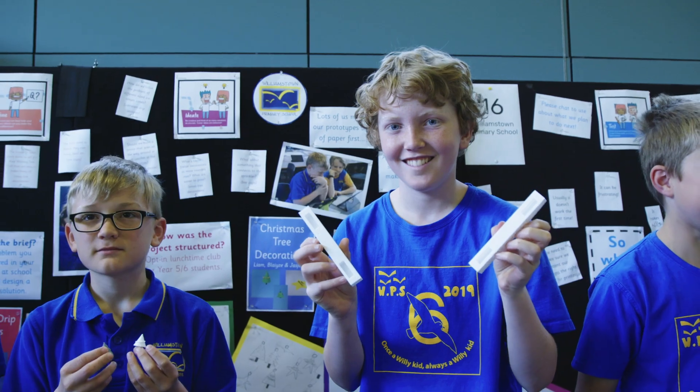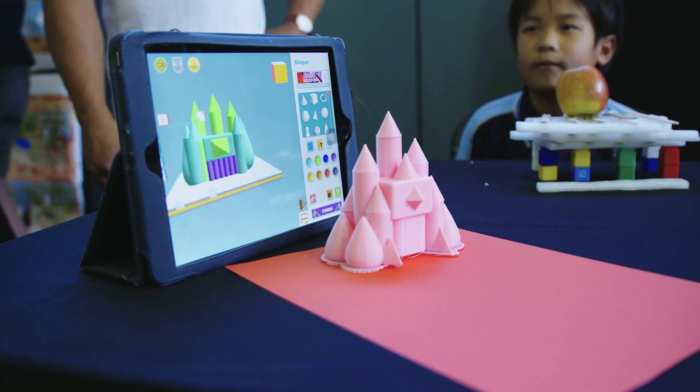Teachers looked at making as a way to improve learning outcomes for students, and of course the teachers learnt how to use our 3D design software and the 3D printers themselves.